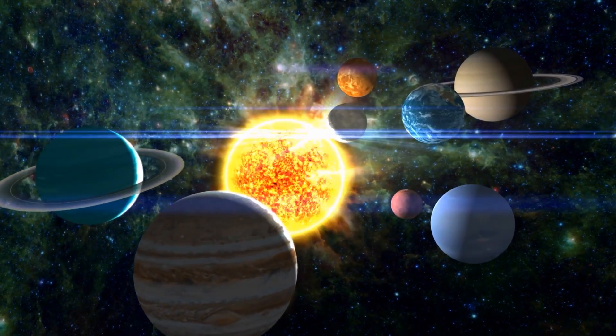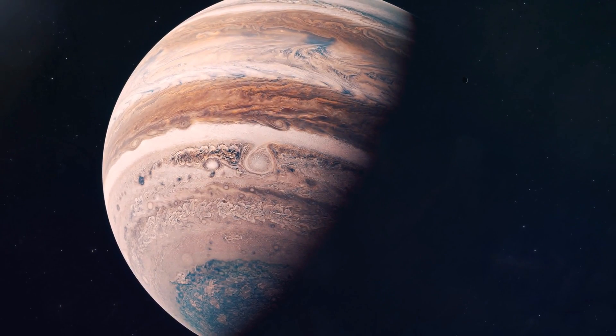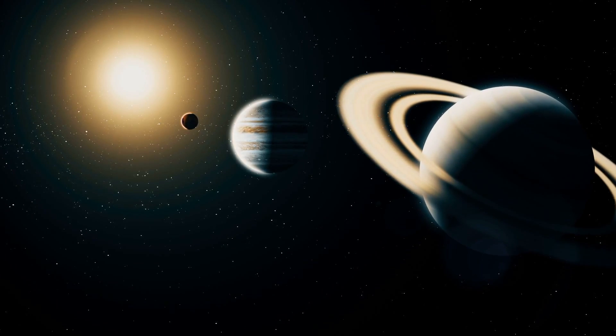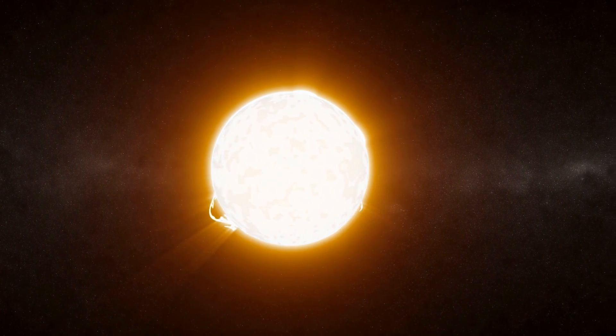Jupiter is important in our solar system for several reasons. Weighing 2.47 times as much as all the other planets combined, it contributes significantly to the balance of masses in the solar system. If Jupiter were to disappear, other planets could be pulled out of their orbits, collide, or whirl uncontrollably toward the sun.